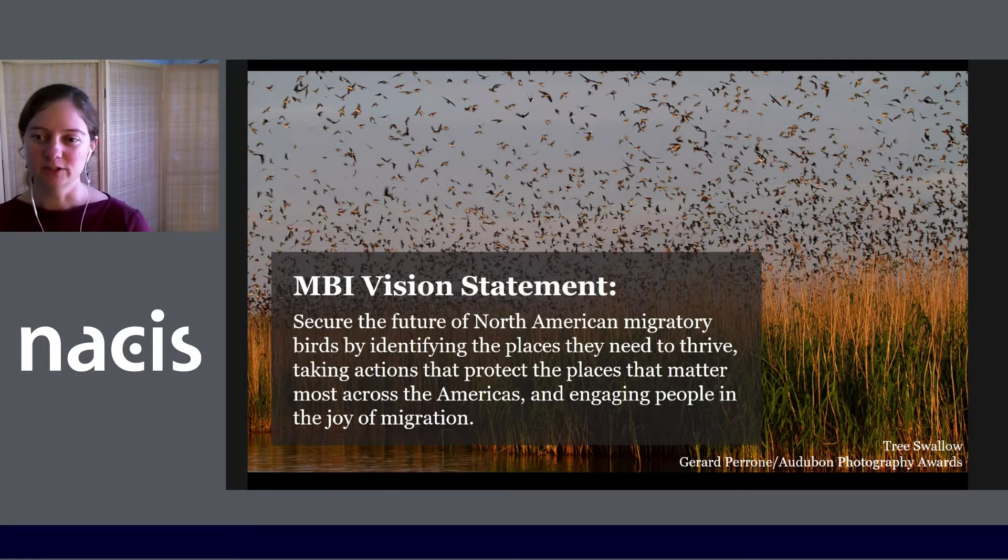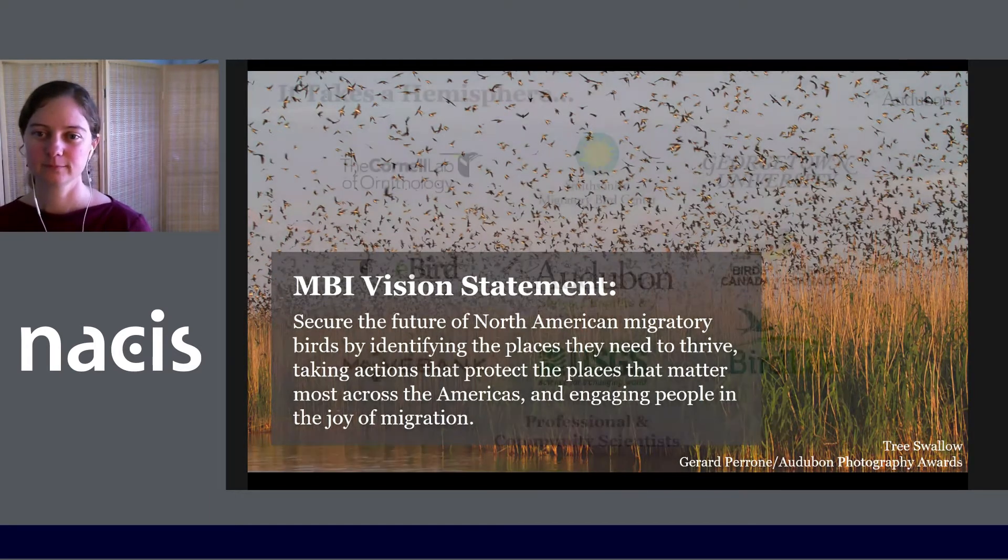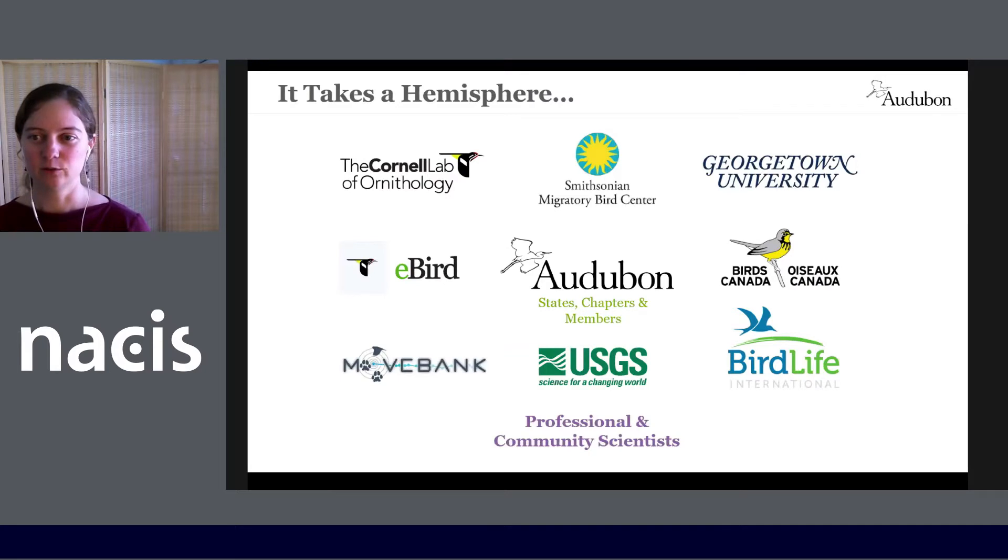The vision of the Migratory Bird Initiative is to secure the future of North American migratory birds by identifying the places they need to thrive, taking actions that protect the places that matter most across the Americas, and engaging people in the joy of migration. We're working with numerous institutions, researchers, and community members to achieve this.